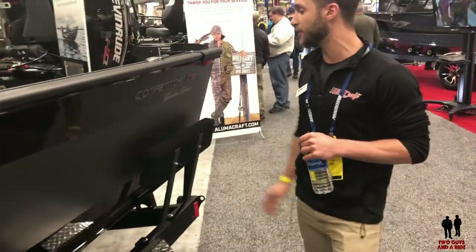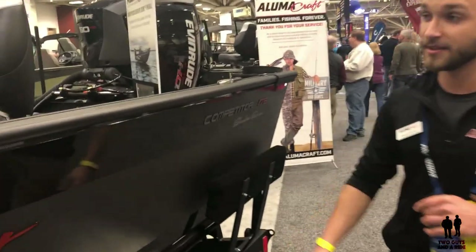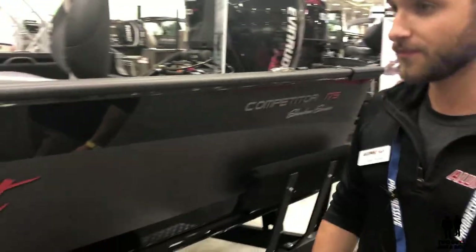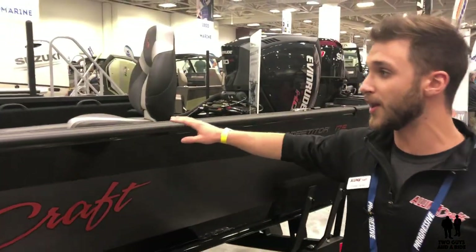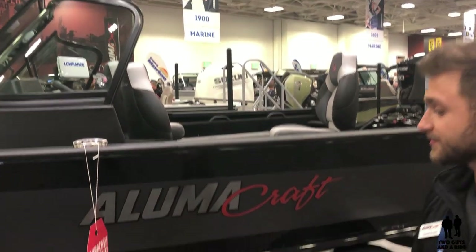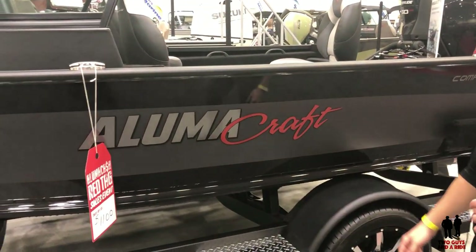This boat here is our Competitor 175 in our Shadow Series — it's a limited edition. It comes with a full matte black finish and black interior, so it's a really sharp boat, and it comes on a custom Eagle trailer.